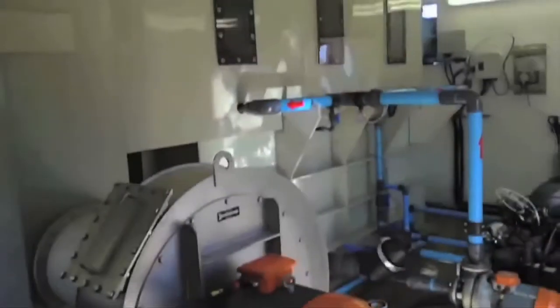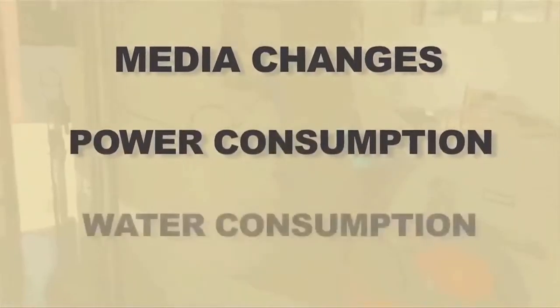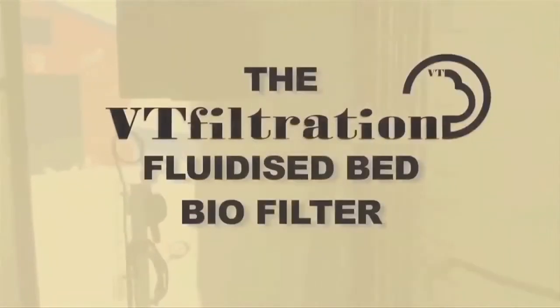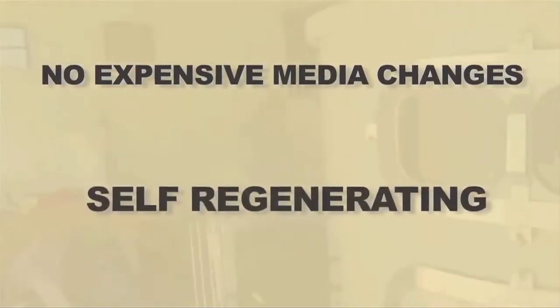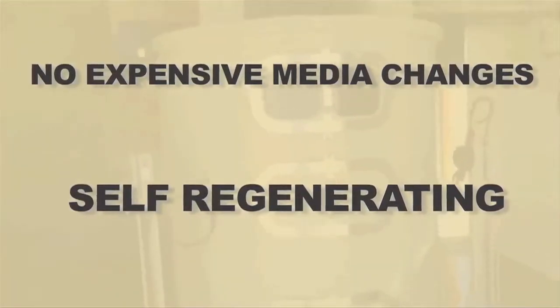The initial cost of static biofilters or trickling biofilter systems is not too high, but the ongoing costs in the form of media changes, power consumption, and water consumption make these systems expensive to many end users. The VT Filtration fluidized bed biofilter has no expensive media changes — the media is self-regenerating and the excrete is taken out of the media chamber by the use of specially designed grills.